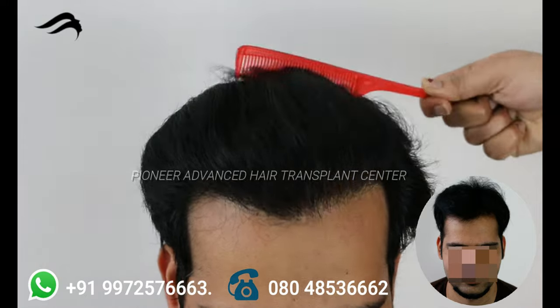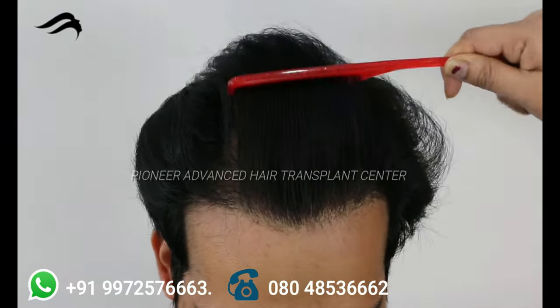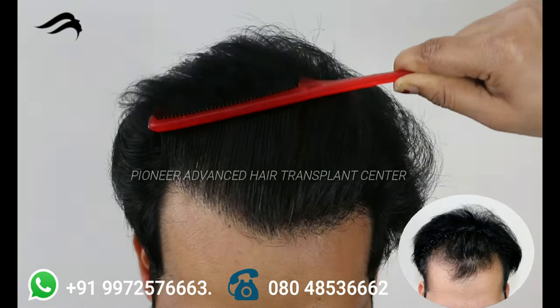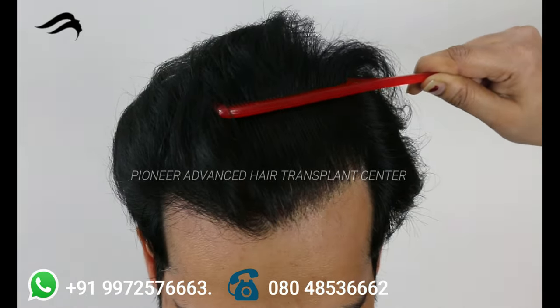On the combing test, we see very natural and full appearance of the implanted hair. The hairline is blended to the existing hair in a very natural way — that's the artistic work we do at Pioneer. This patient is so happy with the outcome and density.